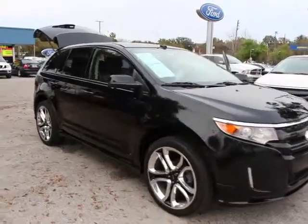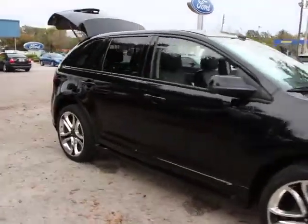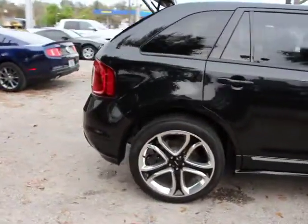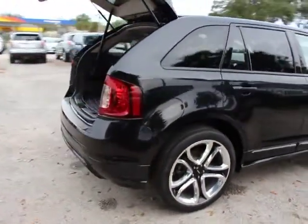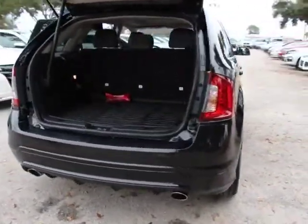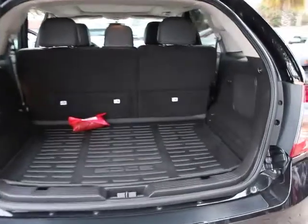The 2013 Edge thrills with more power and MPG. Either way, you're in for an exhilarating experience with Ford Edge, and it's priced below $35,000. This vehicle has less than 35,000 miles. Here are some of this vehicle's great options.